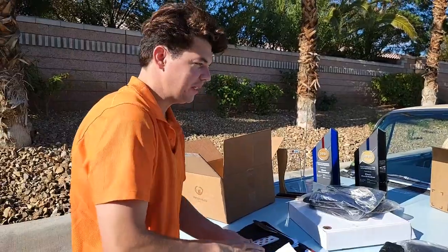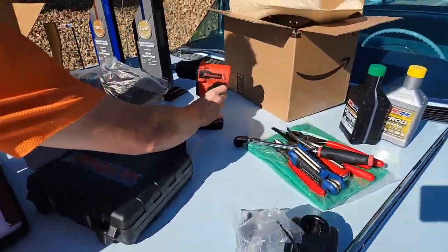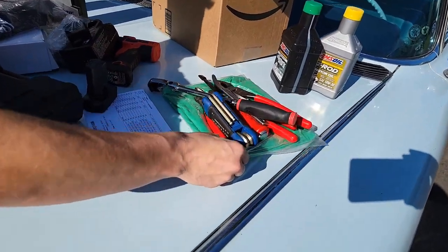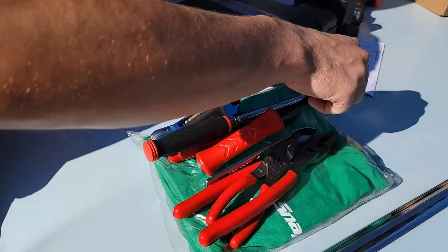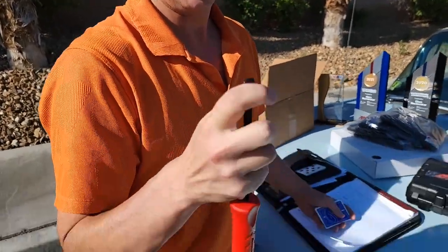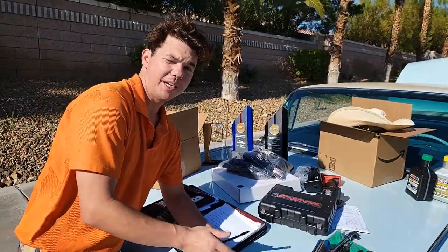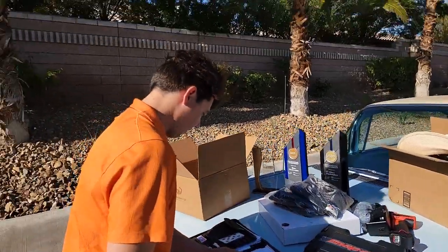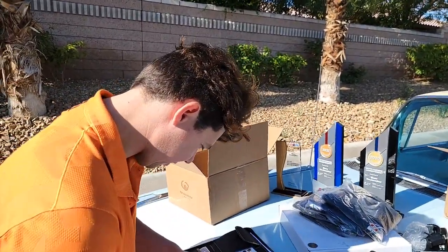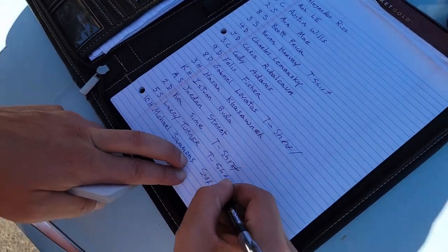Now we're going to be dipping into some tools. We'll start out with our pry bar — this is our Snap-on pry bar, specifically designed for pounding. It's got the back handle, super nice sharp prying tip. All the Snap-on tools are a lifetime warranty — you see a Snap-on truck, something breaks, you just replace it right away. So easy as pie. Ten of hearts — Michael Sammons. Thanks Mike for always being a part of everything. That's our Snap-on pry bar.